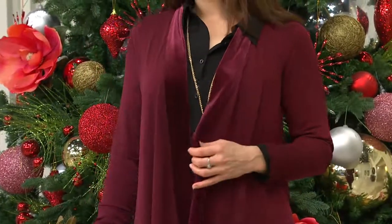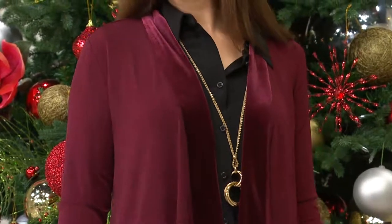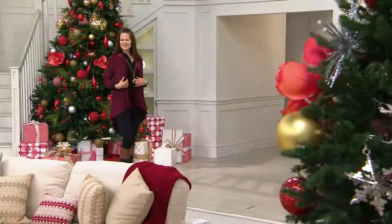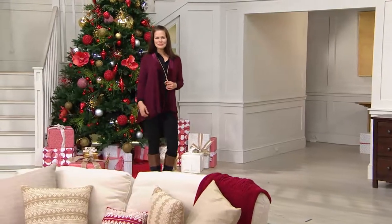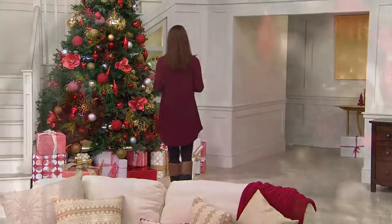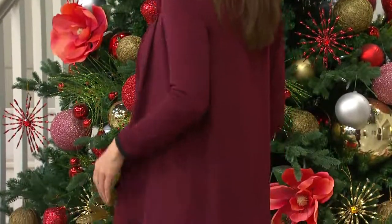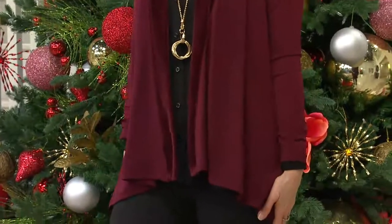Liquid knit became my signature fabric because women loved it so much. This is a perfect way to try it because it glides over everything — your jackets and winter coats will fit over this. You're wearing this to that Christmas party, maybe an office party where you want to look special but not overdone. It's chic and contemporary — I adore this.